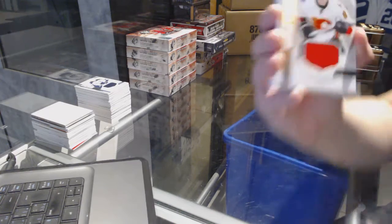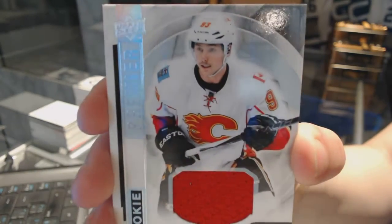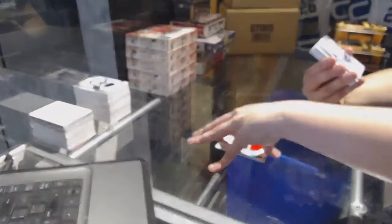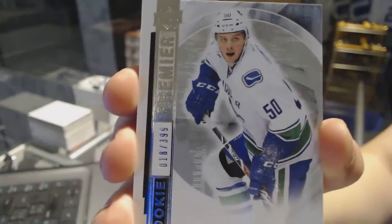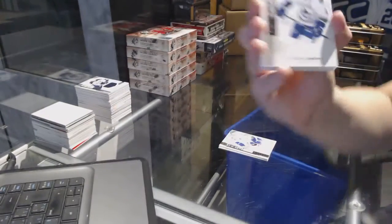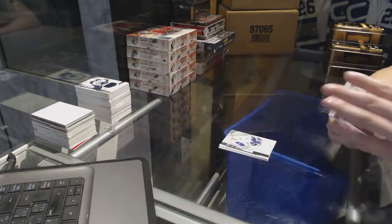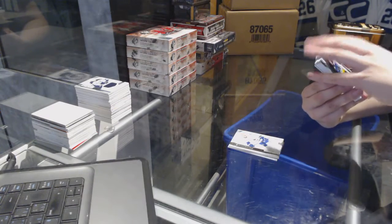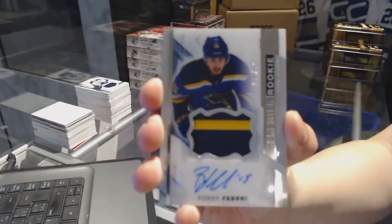We've got a rookie jersey for the Calgary Flames, Sam Bennett, numbered 65. Rookie numbered to 399, Brendan Gaunce for the Vancouver Canucks. Base card numbered to 399 for the Vancouver Canucks, Henrik Sedin. We've got a two-color rookie patch auto numbered to 375 for the St. Louis Blues, Robbie Fabbri.